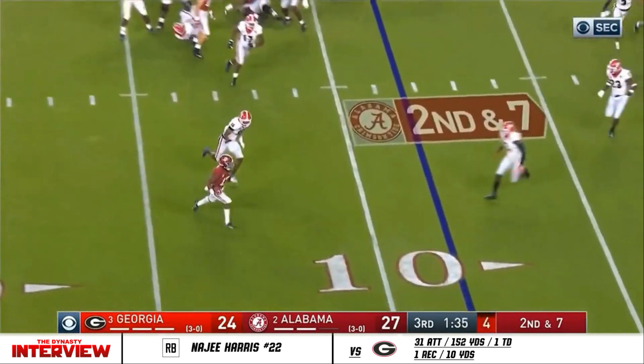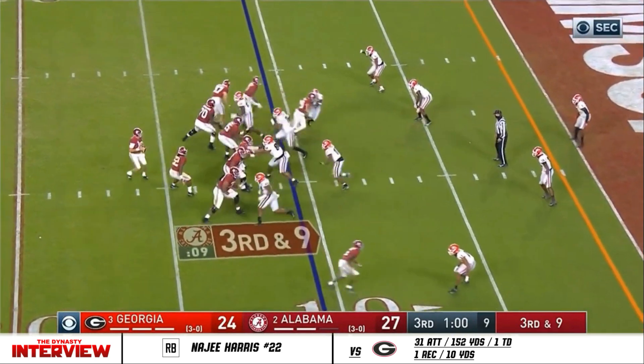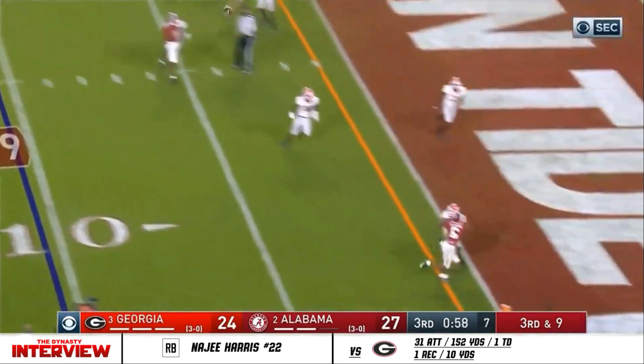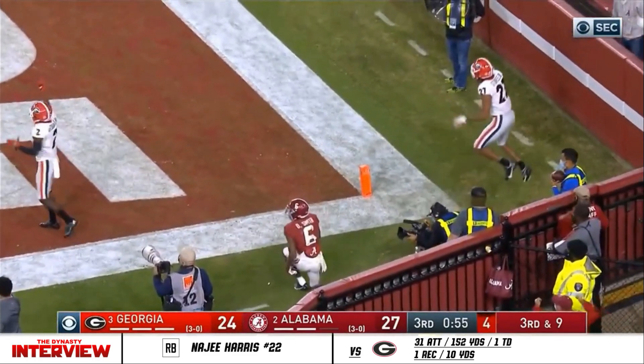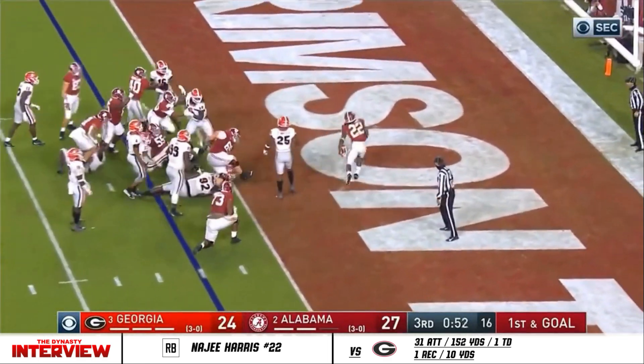Jones will flip it to him — it's a lateral. With a minute to go in the third. Jones lobs to the corner. Devontae Smith covered by Stokes. Najee Harris — touchdown, Alabama!